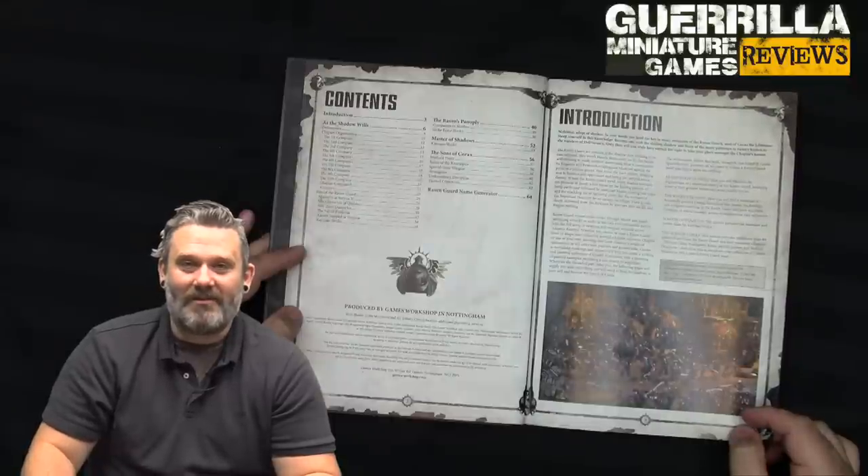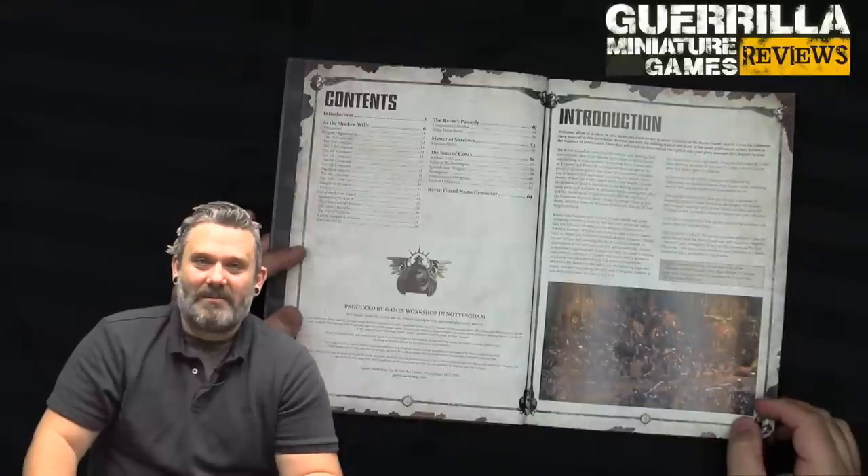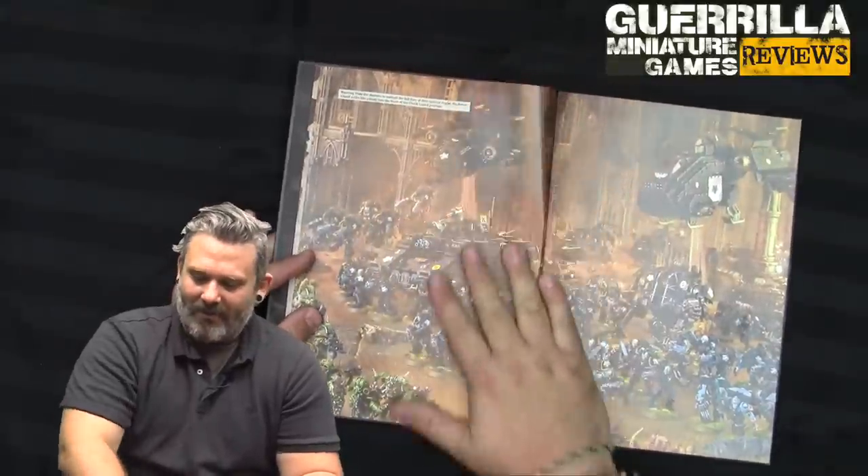And when the moon rises over the planet — they live on a moon called Deliverance — they hear howling in the basement, and the first company goes and guards the doors. These are the burdens of the Raven Guard.